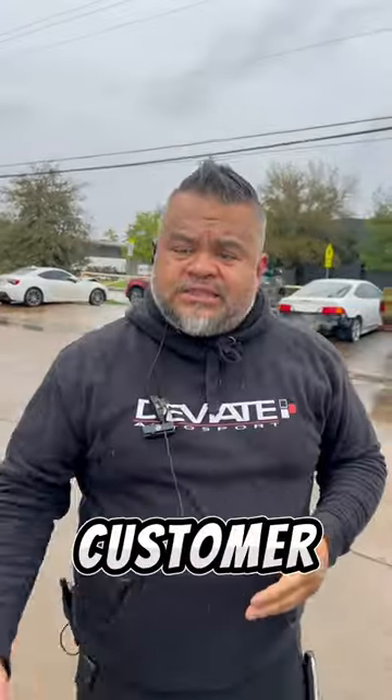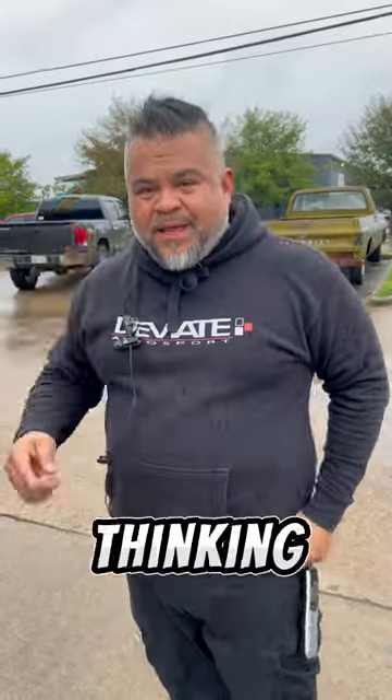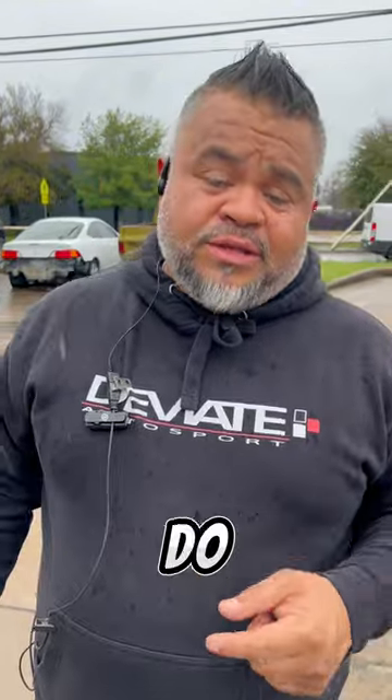I texted a photo to the customer and he declined my offer to paint the four wheels and ceramic coat them — he probably thought it was an upsell. But truthfully it doesn't look nice. So I'm thinking about how I can make his wheels look cleaner, and I remember just how to do that for free.